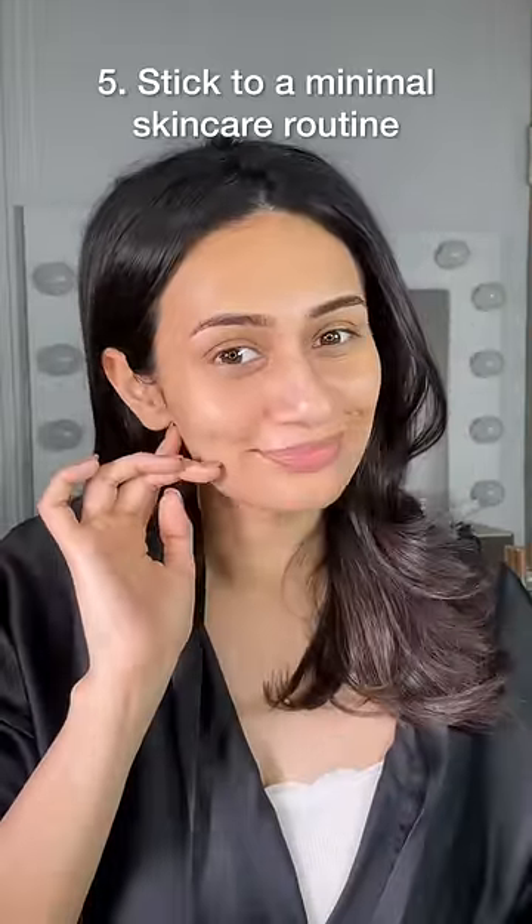Lastly, try sticking to a minimal skincare routine with fewer products, especially in the daytime as the skin sweats.